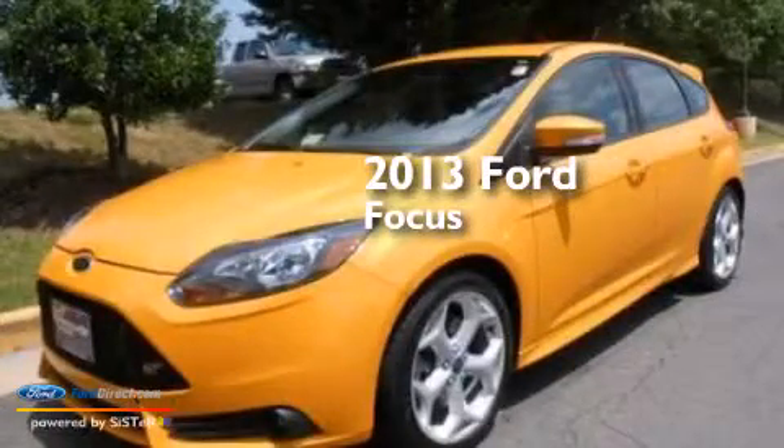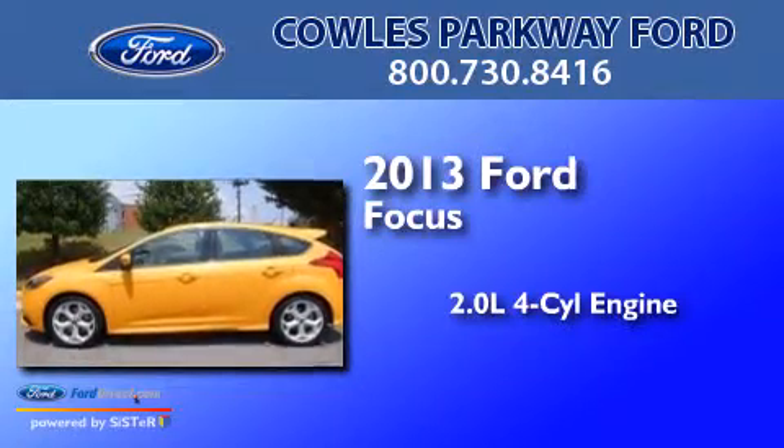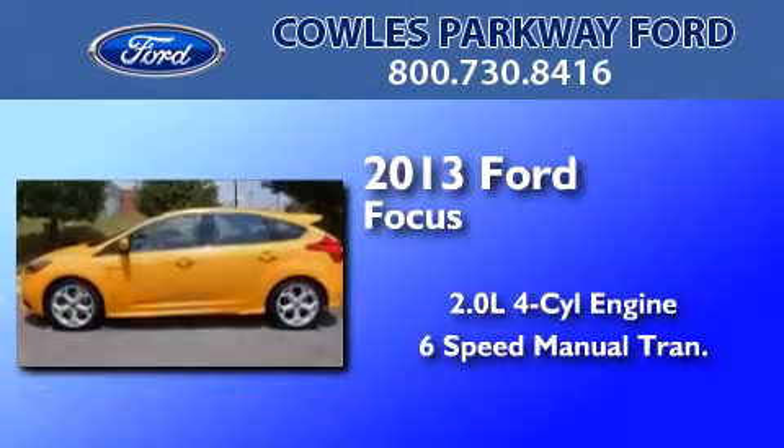This is a 2013 Ford Focus. It has a 2.0-liter four-cylinder engine and a six-speed manual transmission.